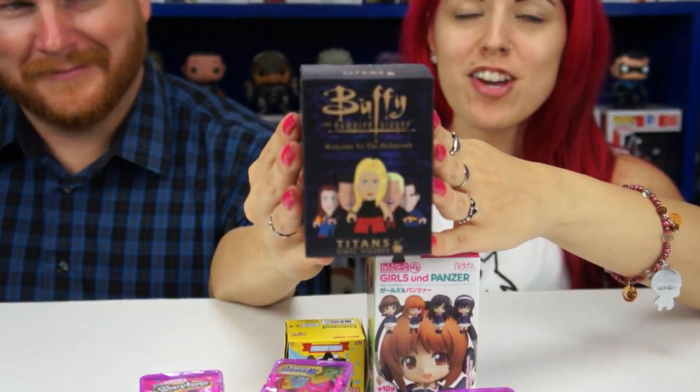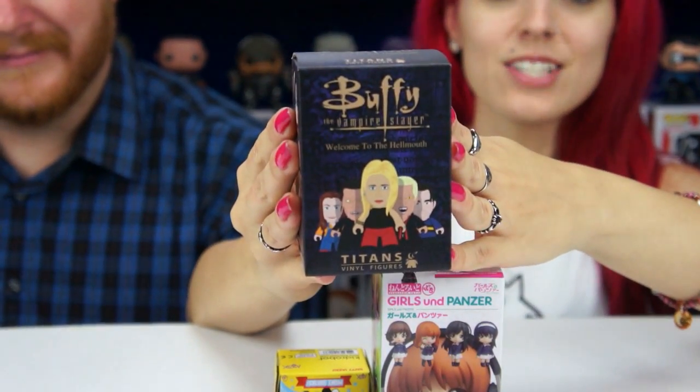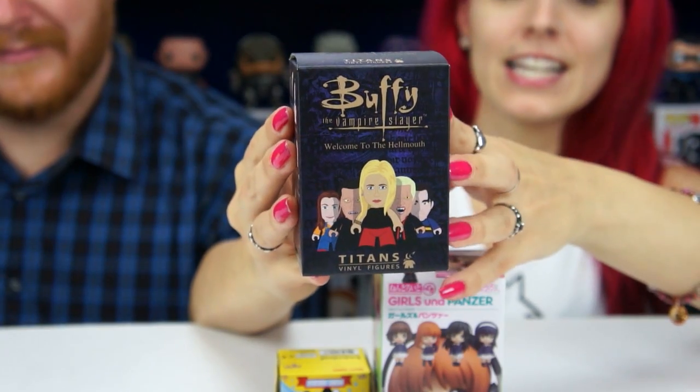Hey everybody and welcome to the Doll Circle! We have another Blind Bag Mini Monday normal edition. Like last week it was all Monster High themed, so we have a couple new things to open up. I'm really excited, and the first thing I'm going to open up is going to be the Buffy blind box. I'm so excited — I saw these at Toy Fair and I flipped out because I like anything Buffy.